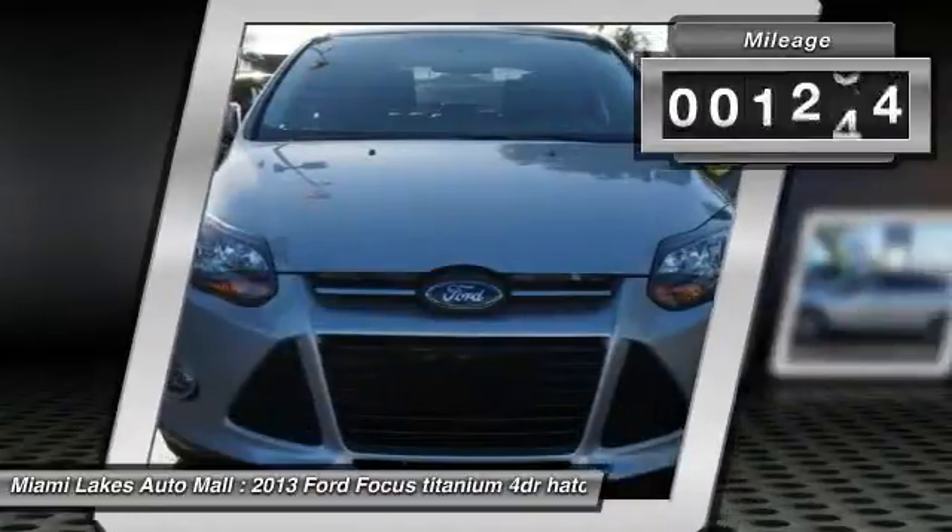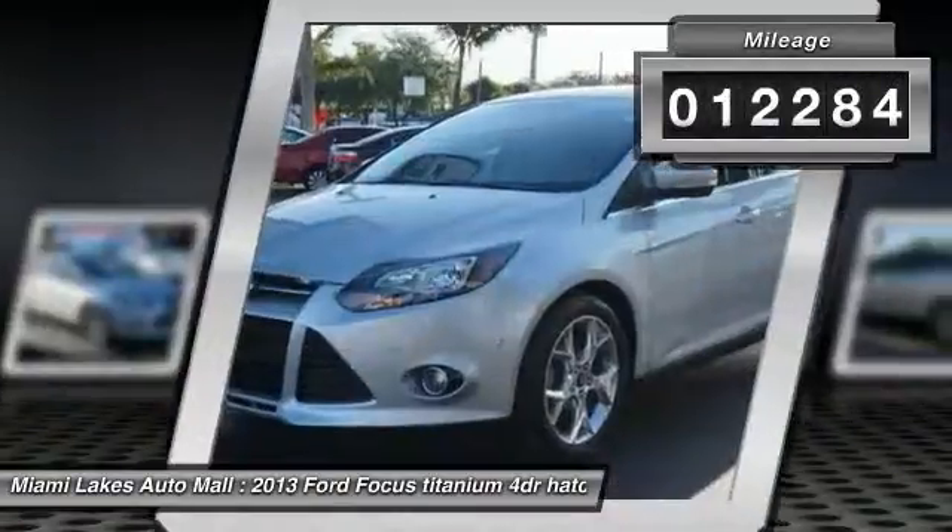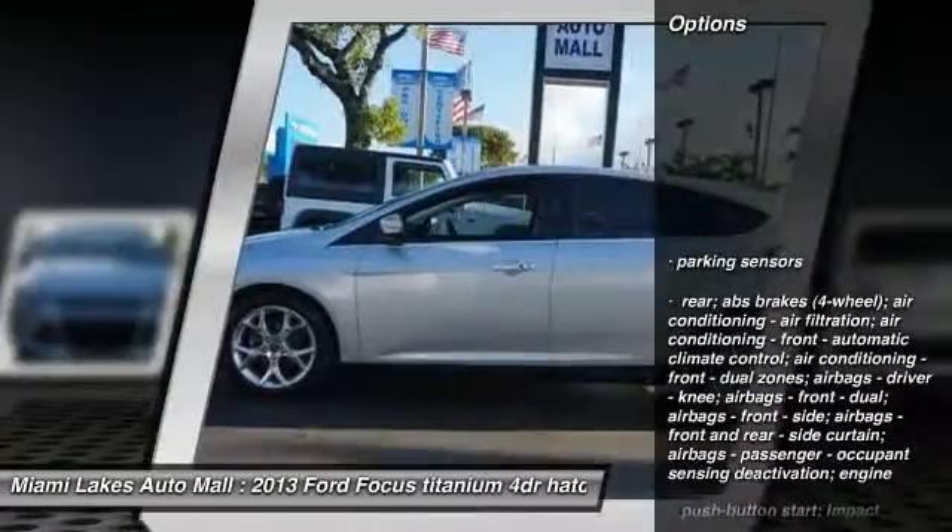This vehicle has less than 15,000 miles. Here are some of this vehicle's great options: ParkSense Park Assist.